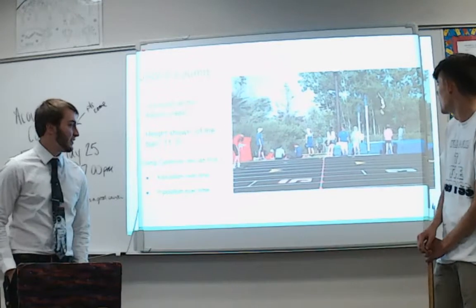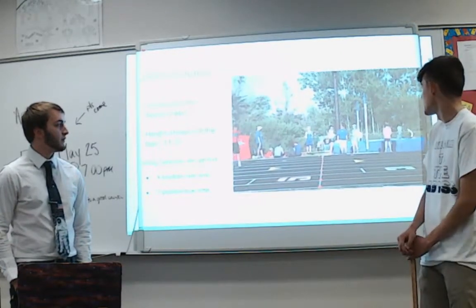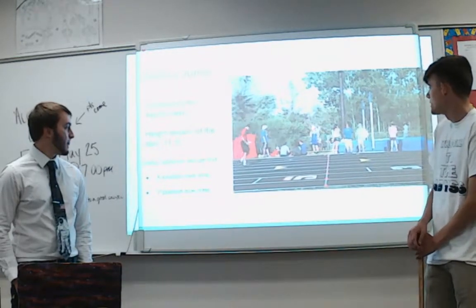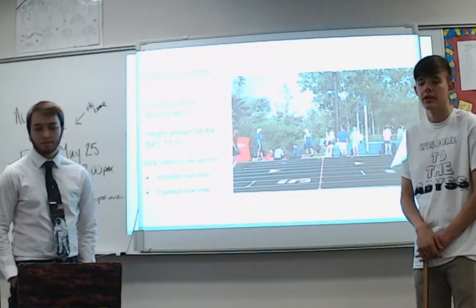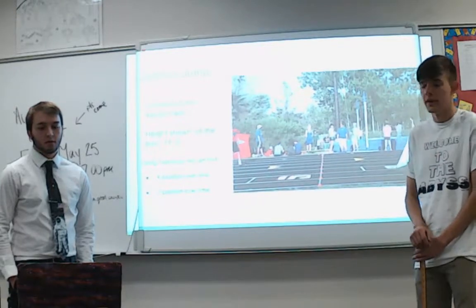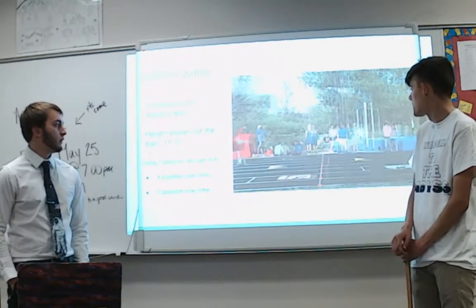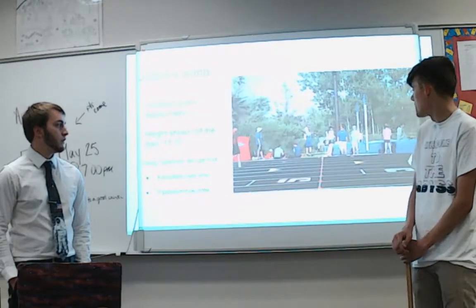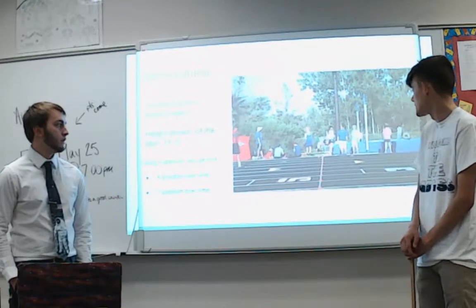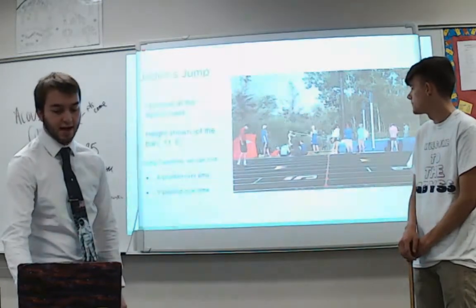This is a video of Jayden's jump. Jayden is a pole vaulter on our team. He is jumping over a bar at a height of 11 feet 6 inches. Using the Capstone video analysis program, we can track his X and Y position over the time of the video. We can do this because we took the video from a perpendicular view, using the measurement of his pole — which is about 13 feet — to give us an accurate scale.